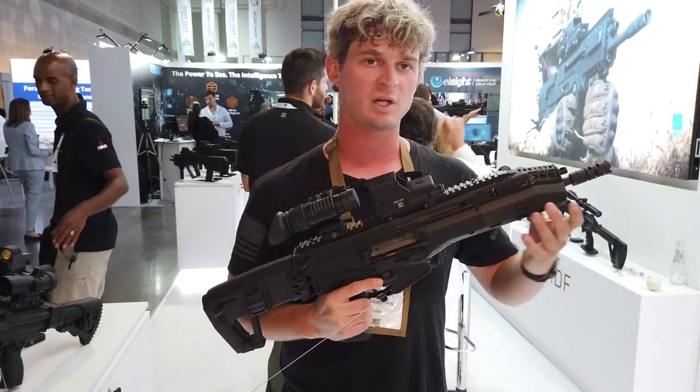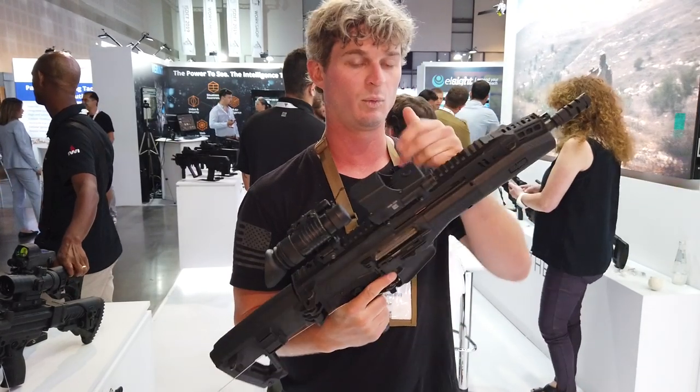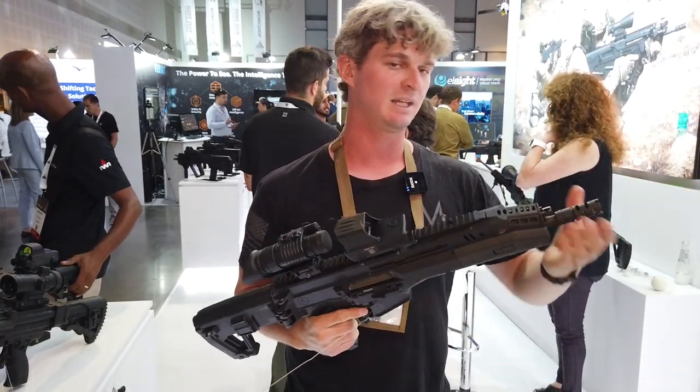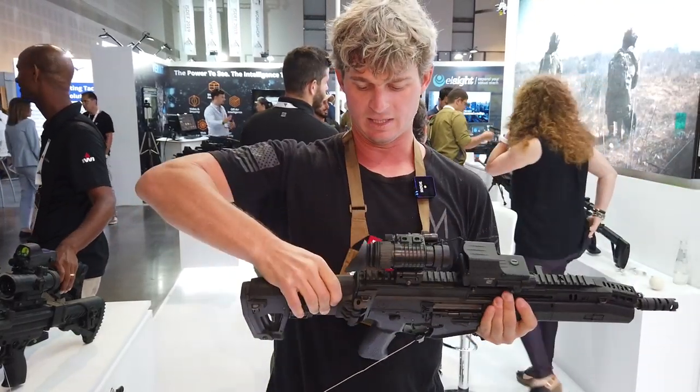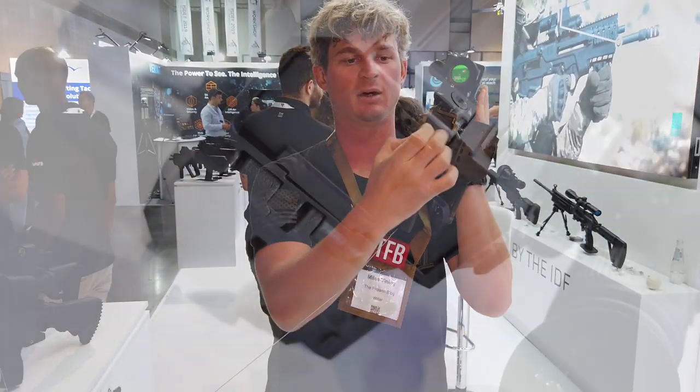The barrel is extremely interchangeable. You can change out the barrels by using a lever that is on the left side of the gun right here. You pop that off, then you work the bolt back, then you can pull the barrel off. Unfortunately, because of the show, we can't take the barrel out and we can't disassemble the rifle — which if you could, it would be from this stock back here, and you push that out.